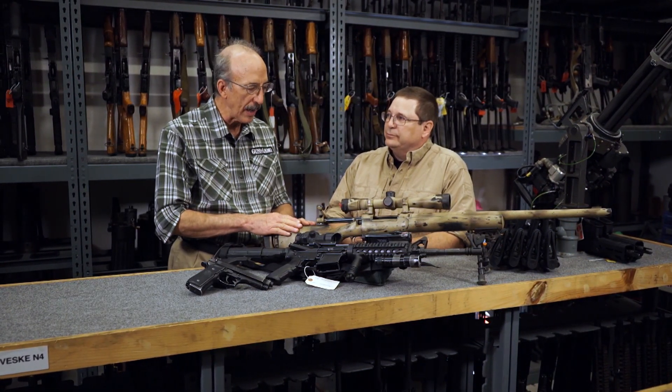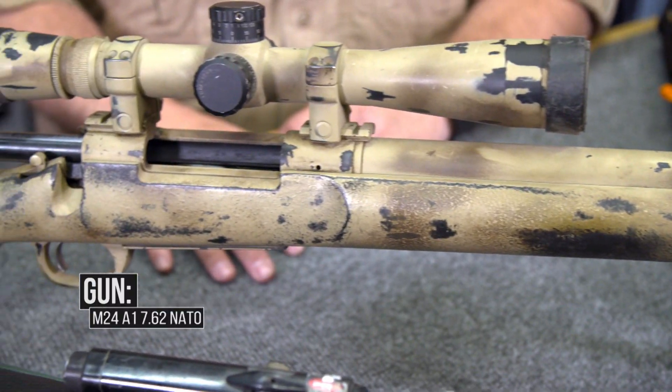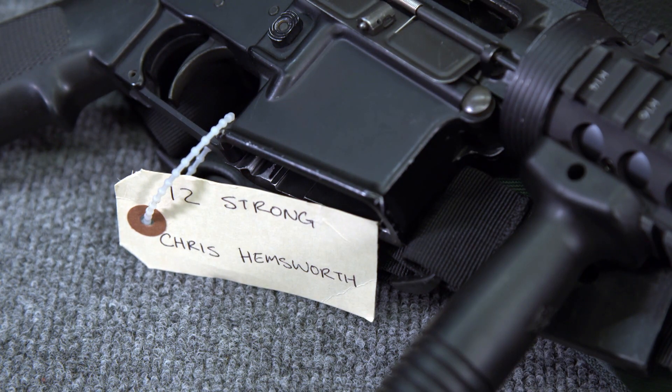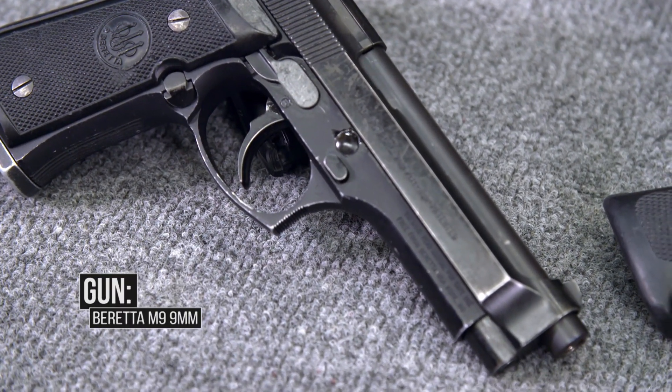And for 12 Strong, we have Chris Hemsworth's hero guns: sniper rifle, M4, M9 pistol. And this is a period piece — it's enough in the past now that it's not current events.